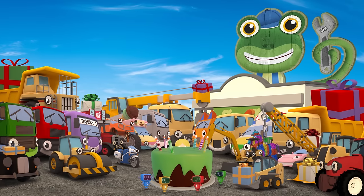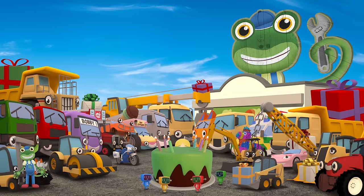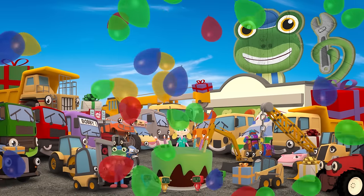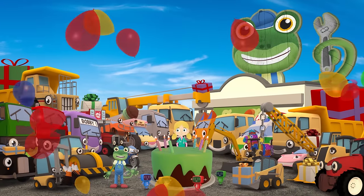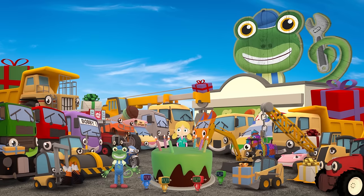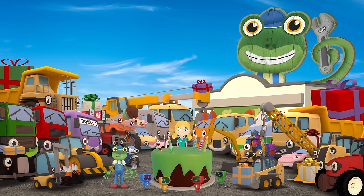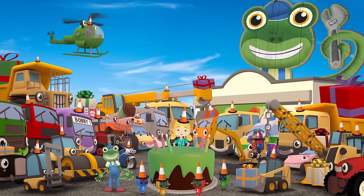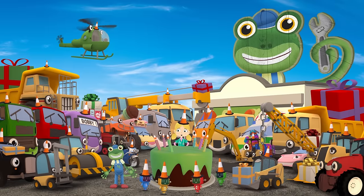Shh! Everybody! Here he comes! Three! Two! One! Surprise! Oh my goodness! What a lovely surprise! Thank you everyone! What an amazing looking cake! But just one question — what did you need the traffic cones for? They make the perfect party hats for your vehicle friends of course! Haha! Happy Birthday Gekko!